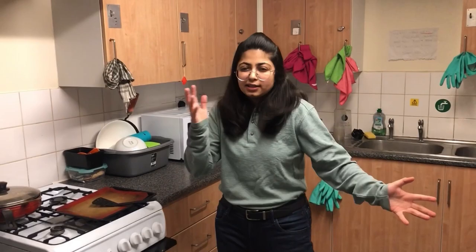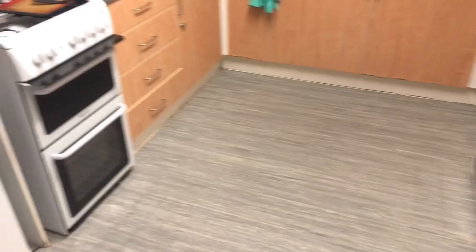Whichever accommodation you go to — private or anything else — you're going to have an oven and a grill. Because we have nine flatmates, we have two grills and two ovens. These are two small fridges — refrigerators — that we have. And these are three dustbins that you're going to see; that's really common in every single place.